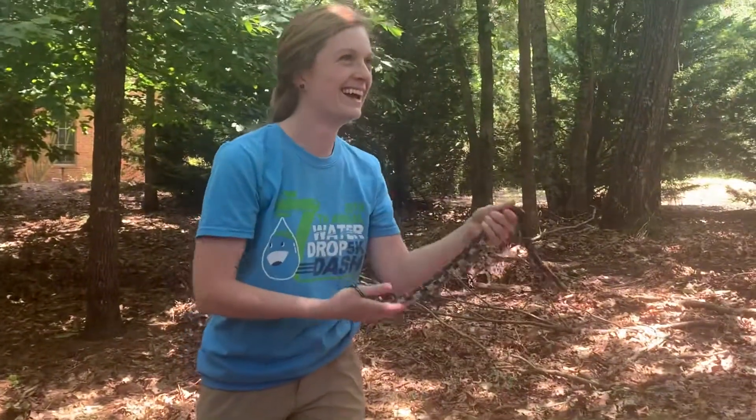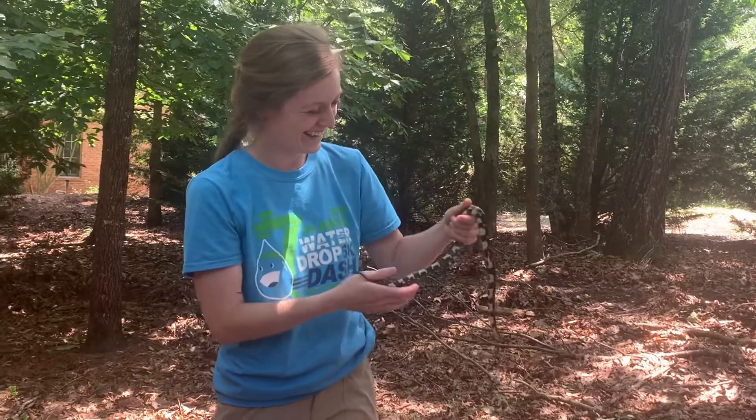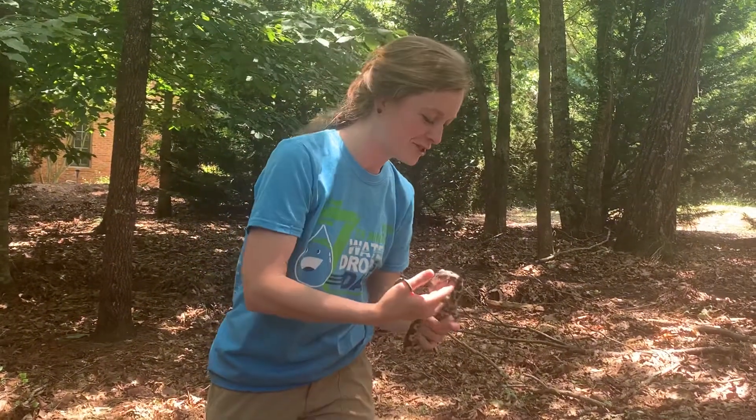I forgot how much you love snakes. She has a snake book — I forgot about that. So hopefully you guys will find one.